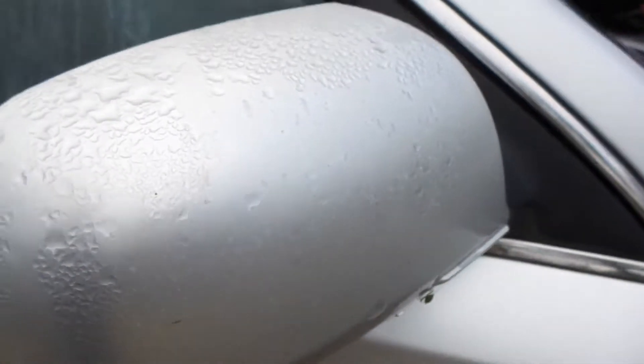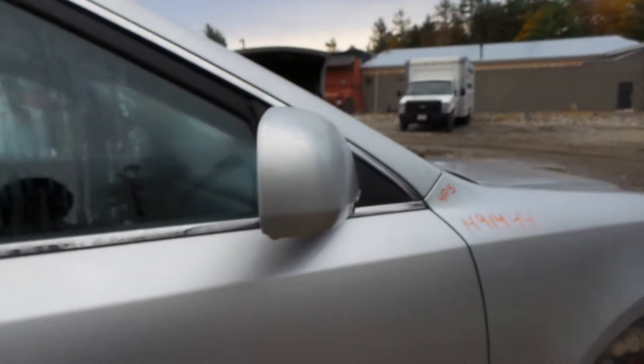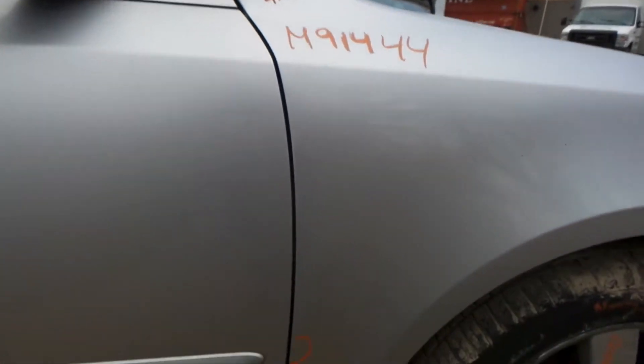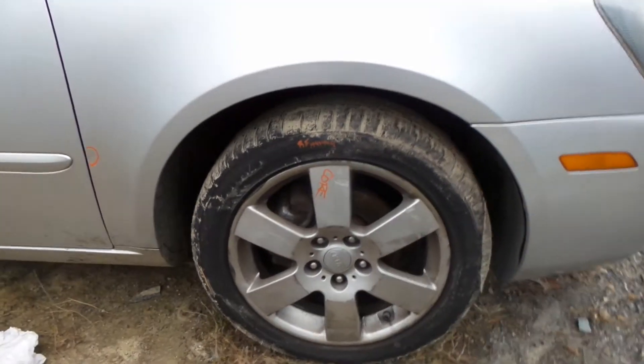Again, clear peel a little bit here on the door mirror, still in pretty good shape though. Small ping here down toward the bottom on that right fender, but still looks really good. Right knuckle complete with control arm, spindle, and strut.